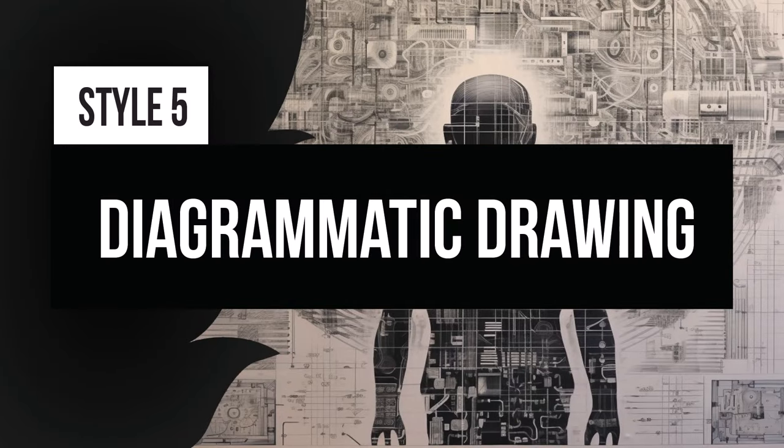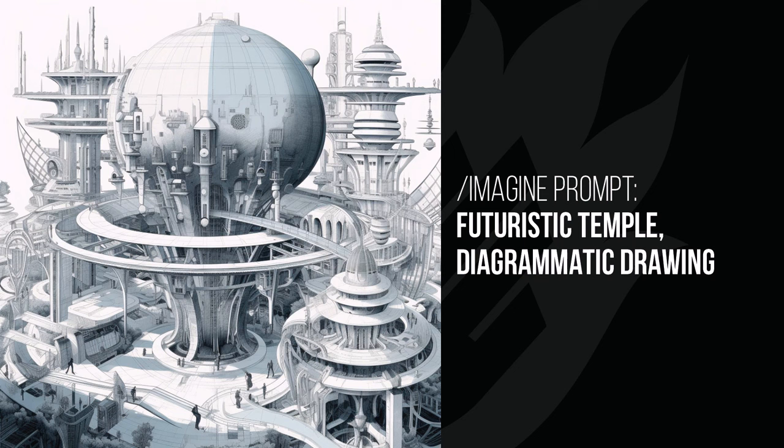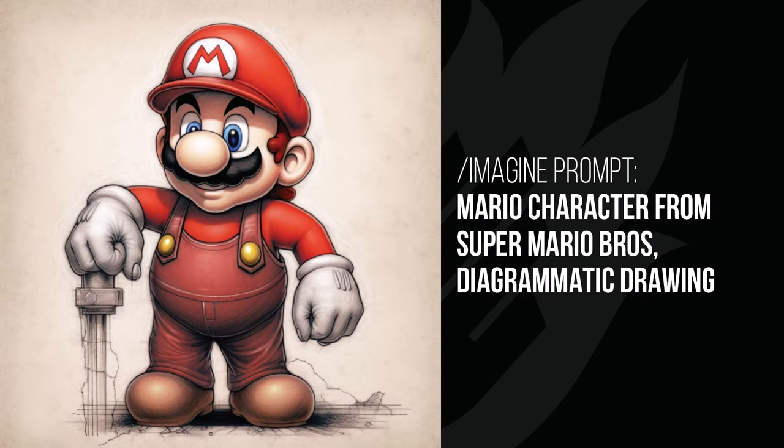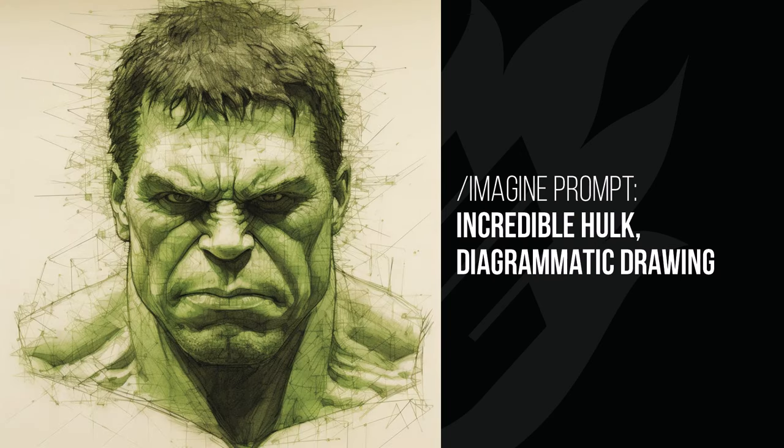Diagrammatic drawing is another really cool effect — it creates like a hand-drawn technical look to your images. The woman's face looks like it's been drafted, with grids and lines added giving it a technical feel. I tried it with the futuristic temple and it looks a bit like a technical drawing. With Mario it's a little subtle, but with Darth Vader you can see more technical aspects added to the image. It's a bit hit and miss — it will work with most things but not all. The Incredible Hulk looks really cool with that diagram look and the lines drawn in.